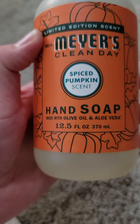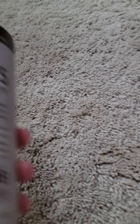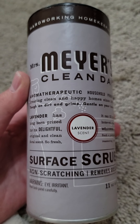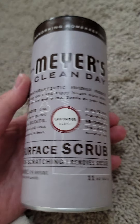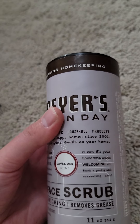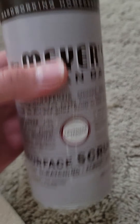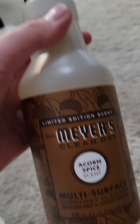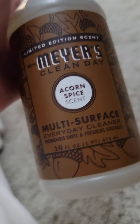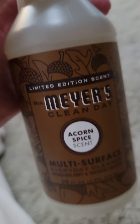Since it's fall, I did get some of their spice pumpkin hand soap. I also love their surface scrub — it's really good for sinks and counters, anywhere you need a super deep clean. I previously got the lemon verbena scent so this time I got lavender, just to switch it up. And again, because I was in the fall mood, I got the acorn spice multi-surface cleaner, which is really nice — a gentle, good everyday cleaner you can use on counters and pretty much anywhere.